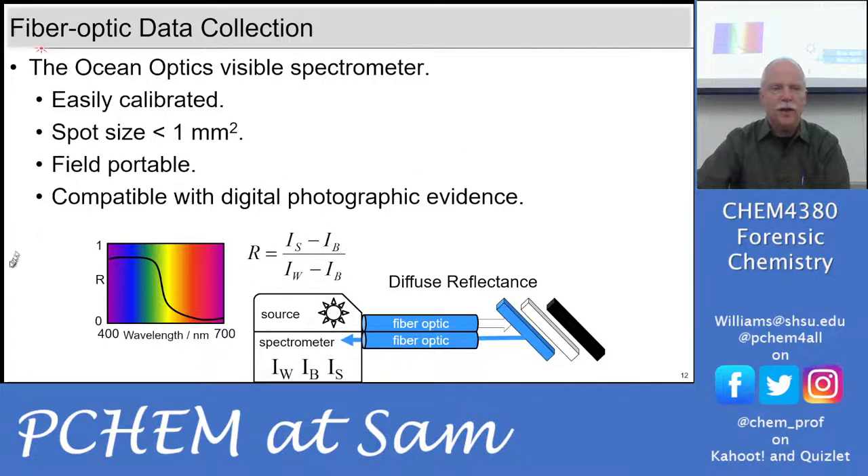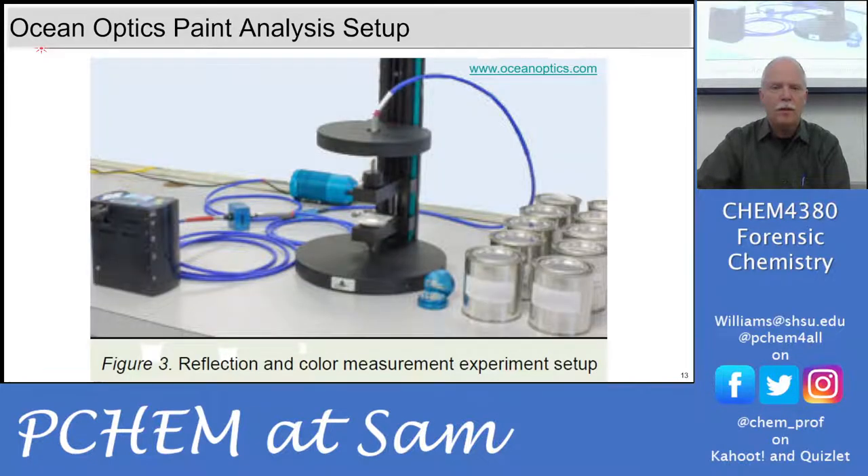We can do this with an Ocean Optics visible spectrometer — a fiber optic spectrometer that's field portable. You can hook it up to a battery and take it to the scene to actually measure the reflectance spectrum of evidence in the field.